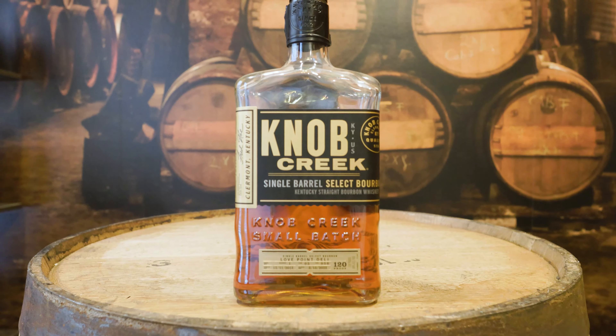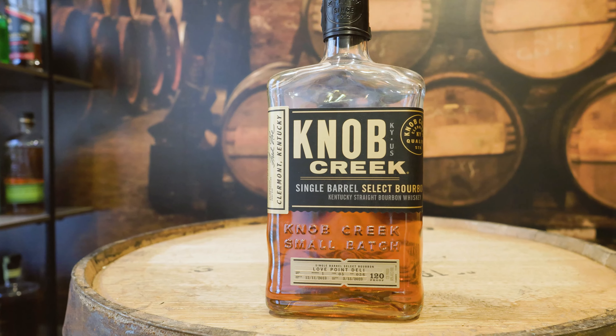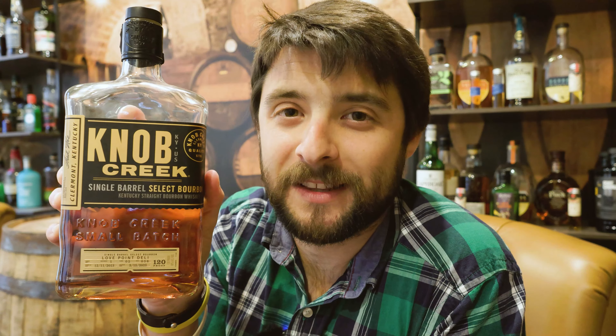Number four is Knob Creek Single Barrel Nine Year, coming at 120 proof, 60% alcohol. This is the same mash bill as the Wild Turkey — 75% corn, 13% rye, and 12% malted barley. However, I think the distillate is a little more harsh than the Wild Turkey. It's only 2% more alcohol, but it really is harsh and a little peppery.